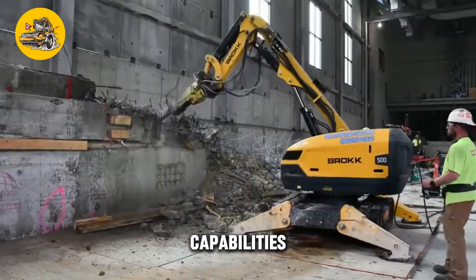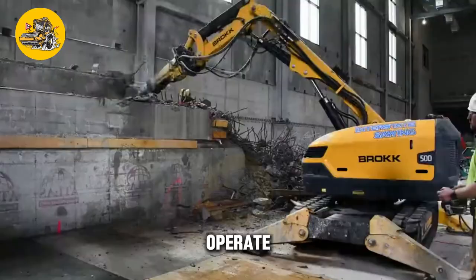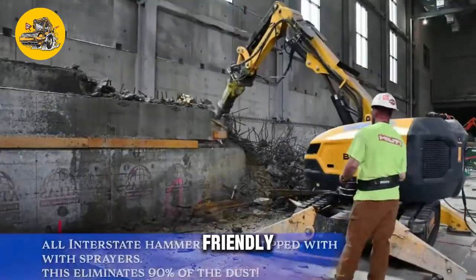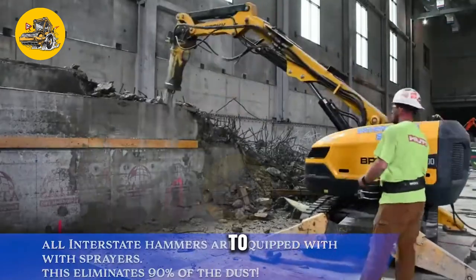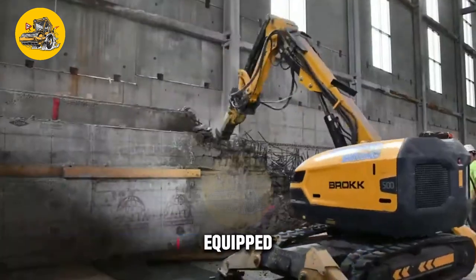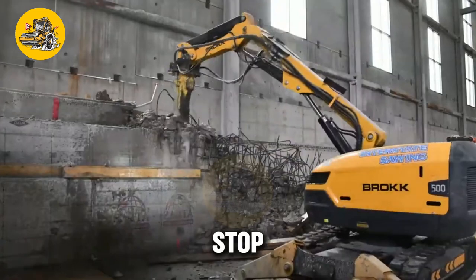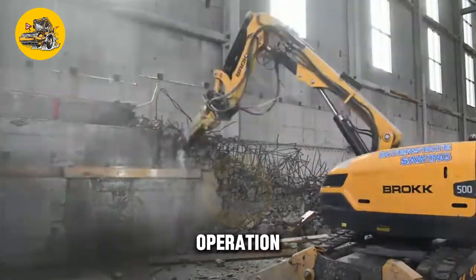In addition to its autonomous capabilities, the BROC robot is designed to be user-friendly and easy to operate. It features a user-friendly interface that allows farmers to program tasks and monitor the robot's performance remotely. The BROC robot is also equipped with safety features such as obstacle detection sensors and emergency stop buttons, ensuring safe operation in the field.